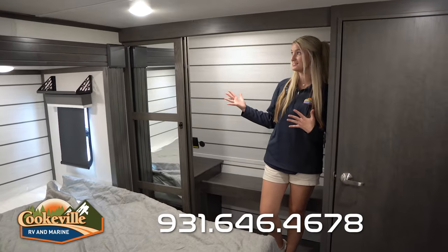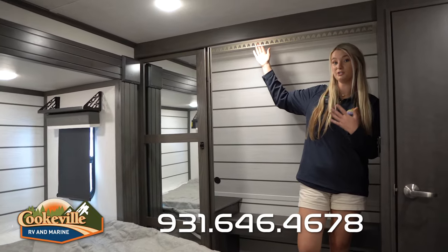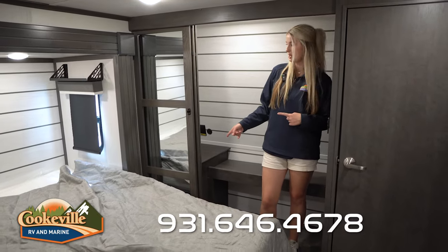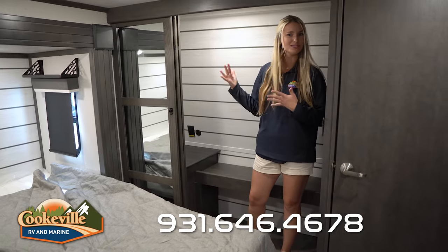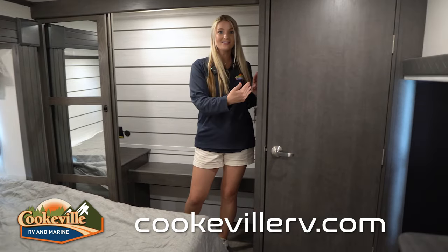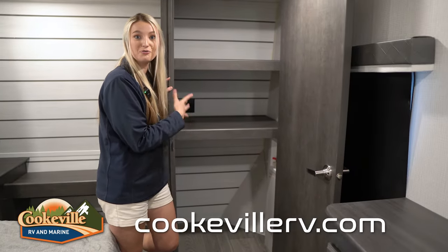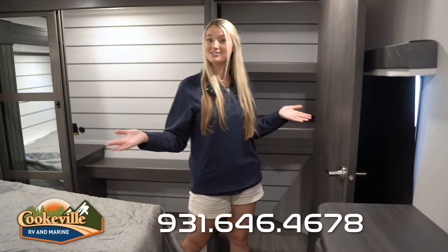Beside the bed is a massive closet with hanging rods for your clothes, shelving units for bags and shoes, and an electrical outlet with USB and USB-C ports. Next to that is another closet with shelving, and it's also washer/dryer prepped — so you can add a washer and dryer and do laundry right from your camper.